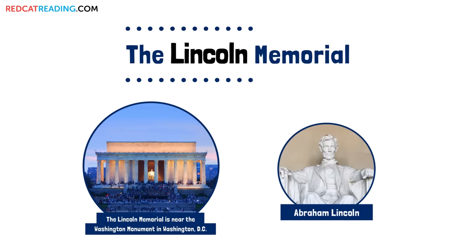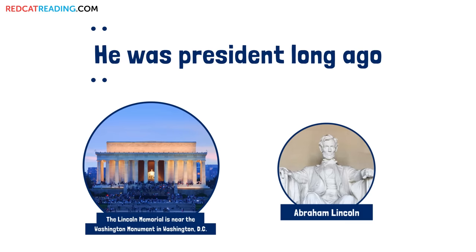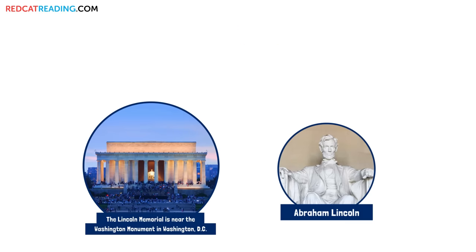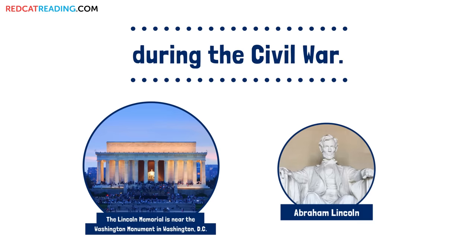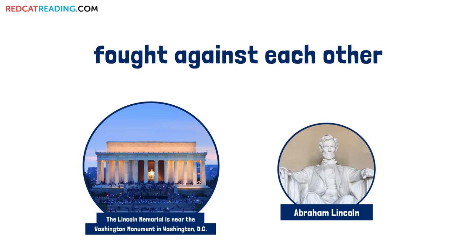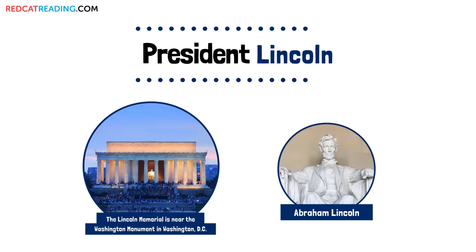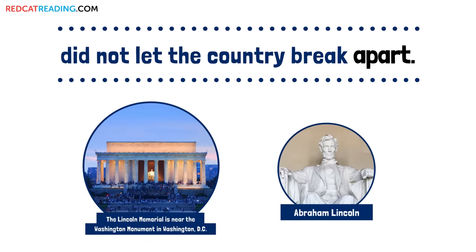The Lincoln Memorial honors Abraham Lincoln. He was president long ago during the Civil War. Two parts of the United States fought against each other. President Lincoln did not let the country break apart.